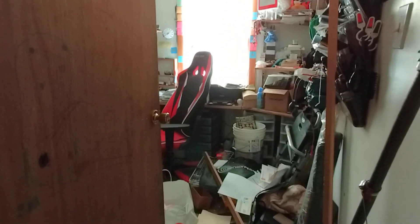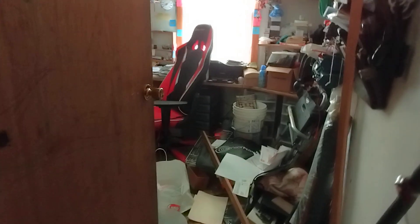Hey, it's Dizzy. I'm back in my messy house. Time to give you an update and let you know how I'm doing with it.